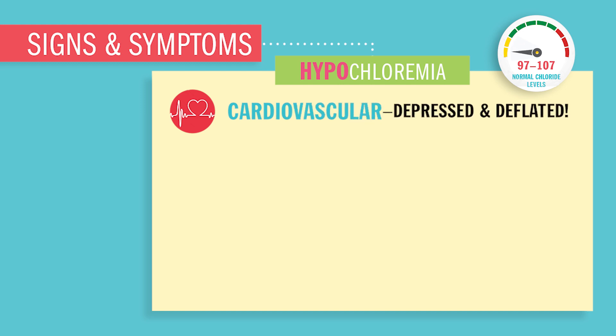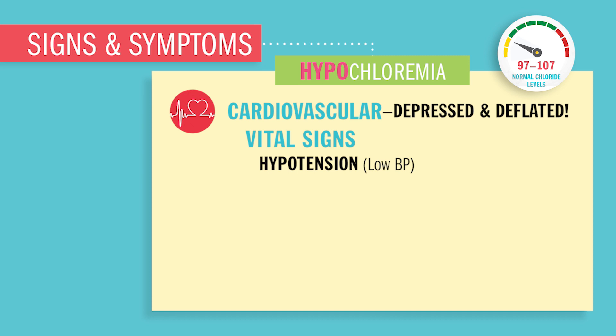Cardiovascularly, the heart will be depressed and deflated. Vital signs will be hypotensive — that low sodium causes low fluid volume or hypotension. So chloride is low, salt is also low. On EKGs you'll have dysrhythmias, because chloride deficits are so similar to sodium deficits, and sodium aids in the initiation of action potential in the cardiac muscle.